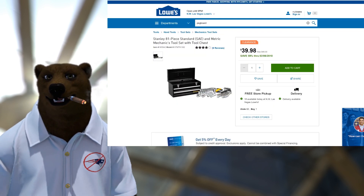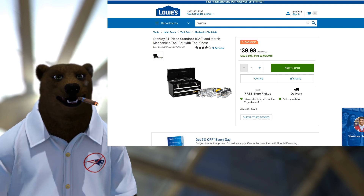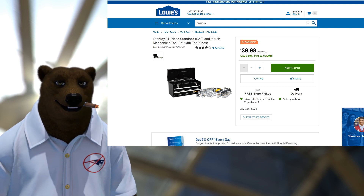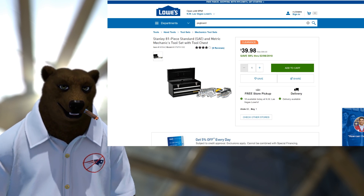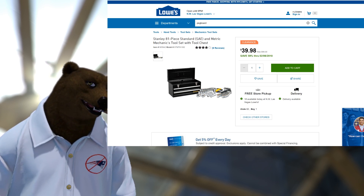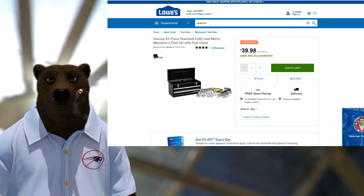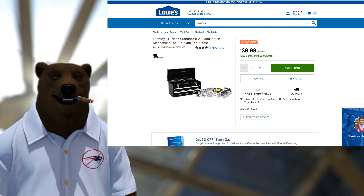Last up toolbox-wise, Lowe's has the Stanley 81-piece standard and metric mechanics tool set with tool chest for $40 — this is a closeout, was a hundred dollars. Stanley makes decent tools. Yeah, they've got some filler stuff like a bit set and Allen wrenches, but it's a decent ratchet set. It comes with two ratchets, looks like a spark plug socket, and you've got your SAE and metric. If you're just getting started and need a ratchet set, this can be great. That toolbox has a lot of other uses too — it's a toolbox with two drawers.